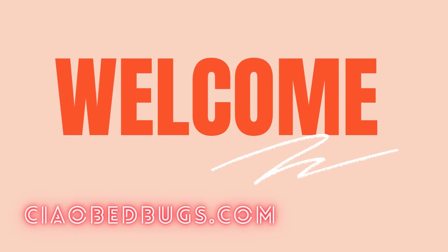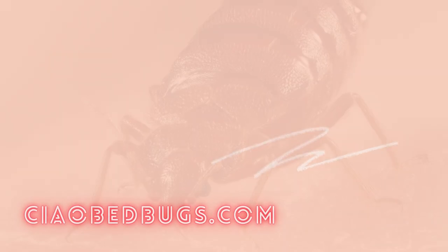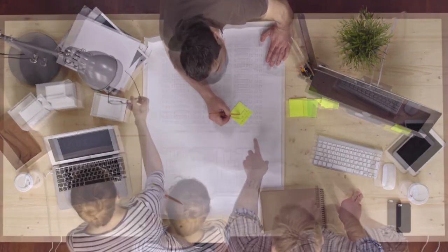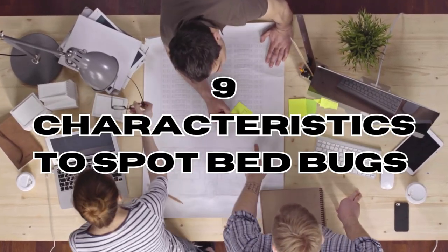Welcome back to Ciao Bedbugs. Have you ever heard of these insects that drink your blood and disrupt your night? In this video, we'll unveil 9 essential facts that will help you spot these tiny pests with confidence.